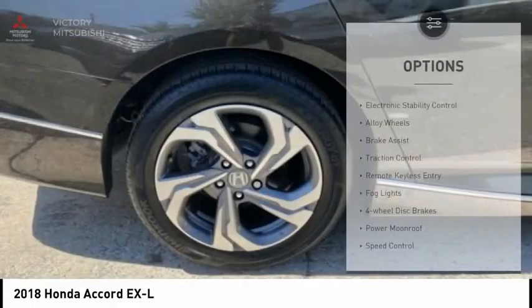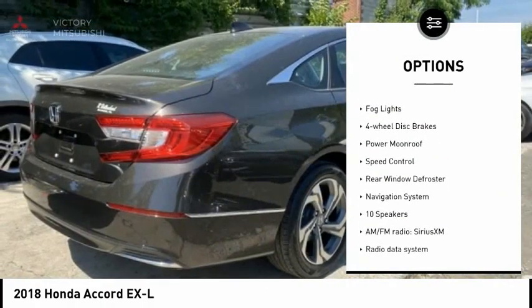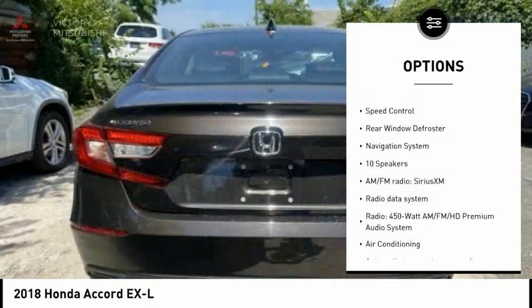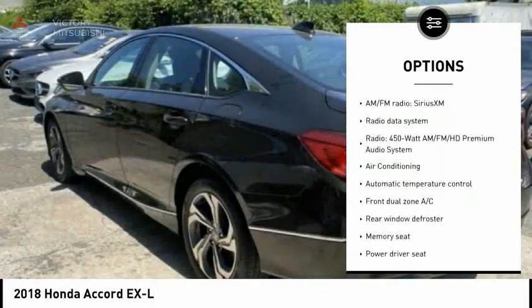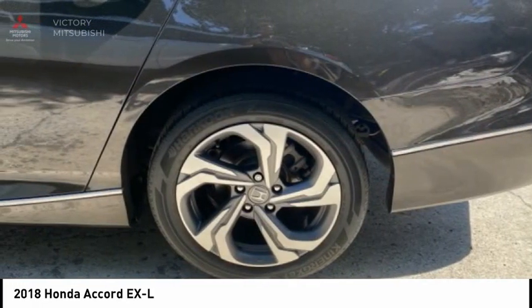Here are some of this vehicle's great options: electronic stability control, alloy wheels, brake assist, traction control, remote keyless entry, fog lights, four-wheel disc brakes, power moonroof, speed control, and rear window defrosting.